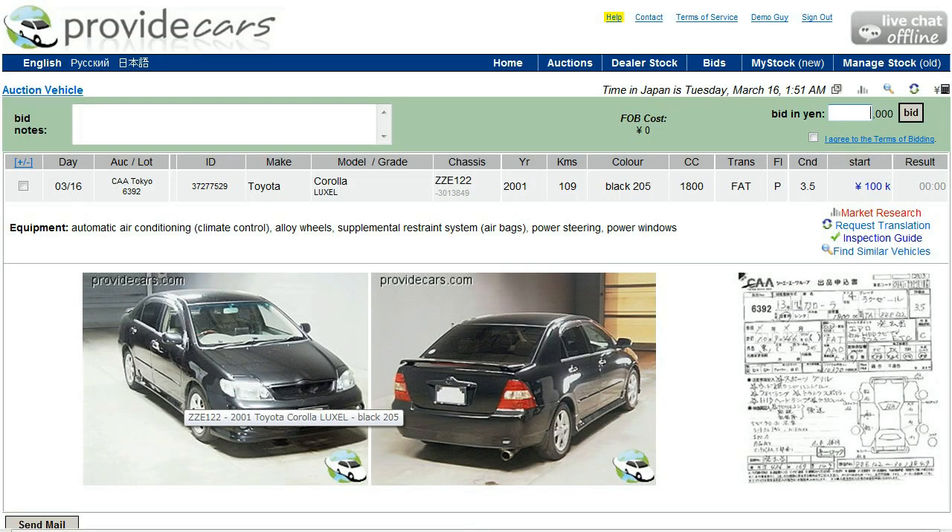As you can see, I click on the car's ID number and I'm taken to the car details screen. You can see the information about the car up here — this is the same information that you could see on the results page. Underneath you've got three images of this car: a front view, a back view, and the auction inspector's report.